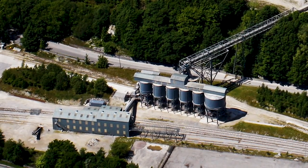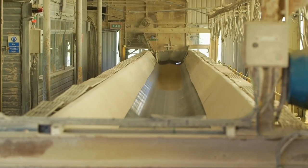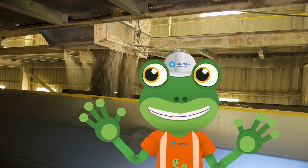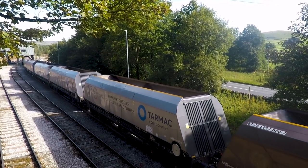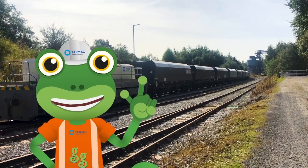The conveyor belt finishes just above the wagons. The stone falls out of a chute into the empty wagons. Amazing! When each wagon is full, the driver drives the train forwards, ready for the next empty wagon to be loaded up. And that's it!